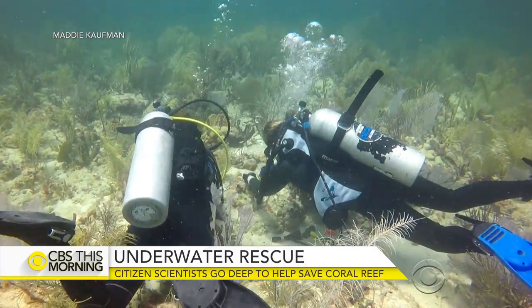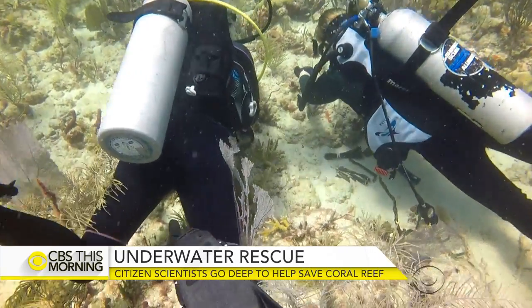Florida's coral reef is the only tropical reef system in the continental United States. It's also the third largest in the world, but the beauty is vanishing. In just one decade, the reef lost nearly half its coral cover.